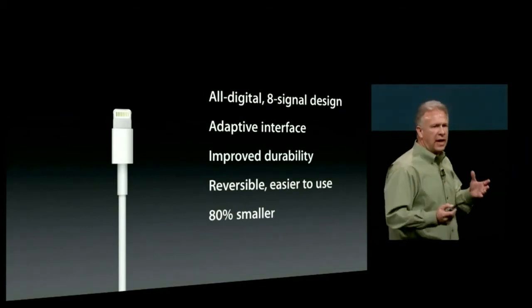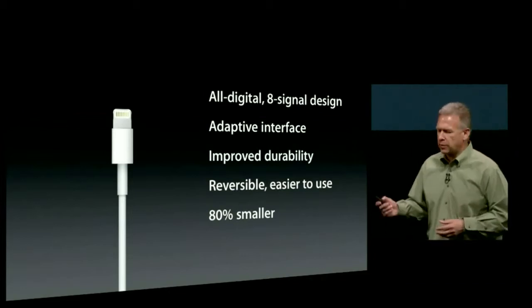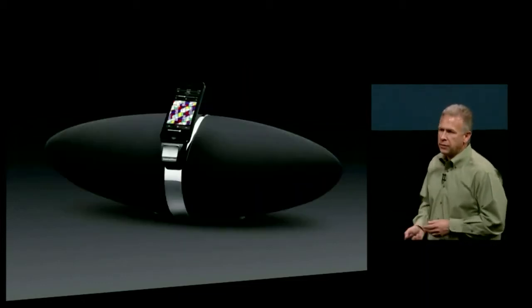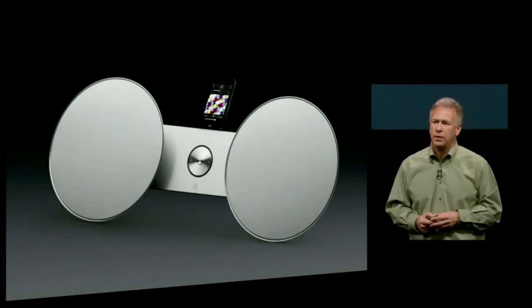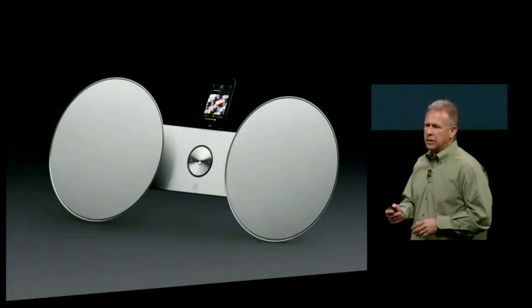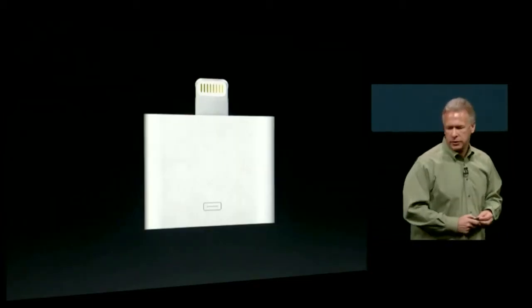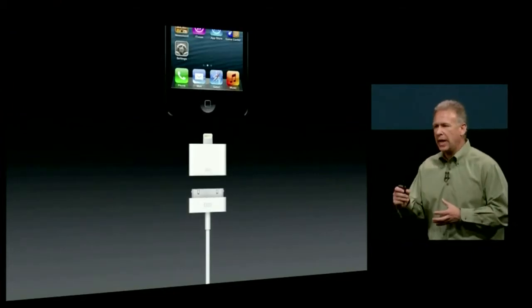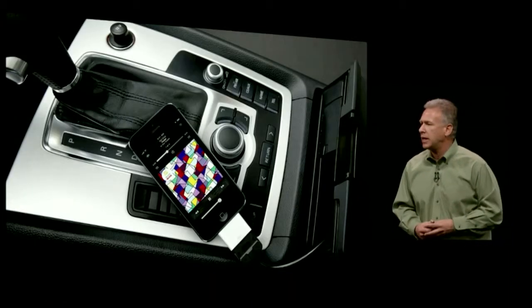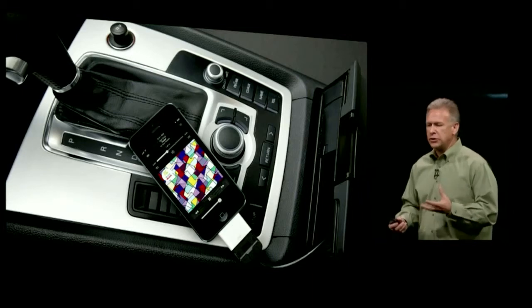We're working with accessory makers to have them integrate Lightning connectors into products. This holiday season, great partners like Bose, JBL, Bowers & Wilkins, Bang & Olufsen, and many more are working with us. But what about all the devices and speakers you have that use a 30-pin connector? We're creating accessories to help — a 30-pin to Lightning adapter that works just like you'd expect. You can plug your 30-pin cable into it and then into iPhone 5. A typical use case: in your car with an iPod connection kit, just plug in this adapter, leave it there, and whenever you jump in your car, plug in iPhone 5 and you can charge and listen to music as you go.